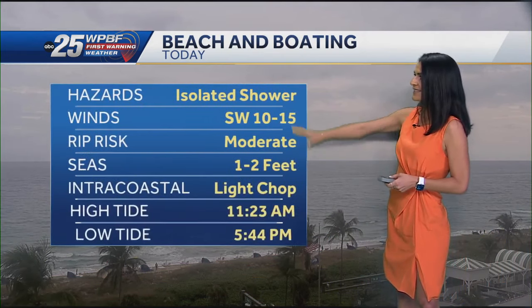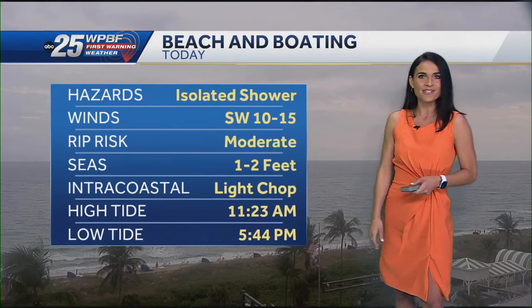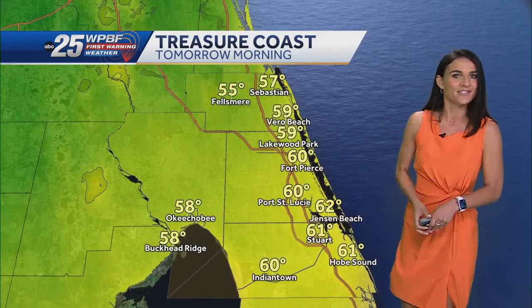Beach and boating today: isolated showers in the forecast, southwest wind 10 to 15, rip current risk at a moderate level. Winds are not too bad right now, but we could see the occasional gusts a little stronger heading into your Thursday.